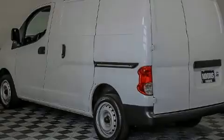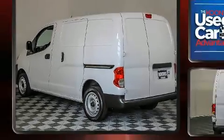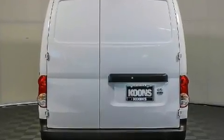Sensibility and practicality define the 2015 Nissan NV200. Smooth gear shifts are achieved thanks to the two-liter four-cylinder engine, and for added security, dynamic stability control supplements the drivetrain.